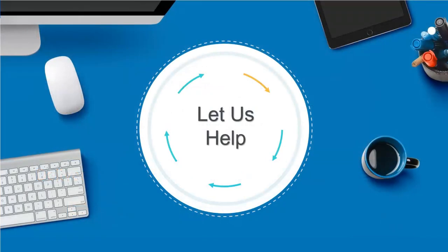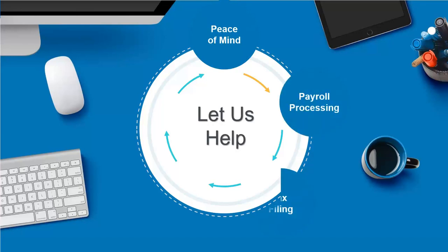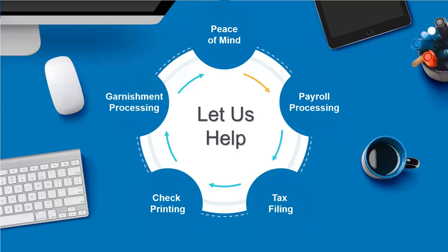You can define all of the steps in the payroll process to reflect your unique business requirements. Let us help give you peace of mind by assisting with your payroll processing, tax filing, check printing, and garnishment processing.